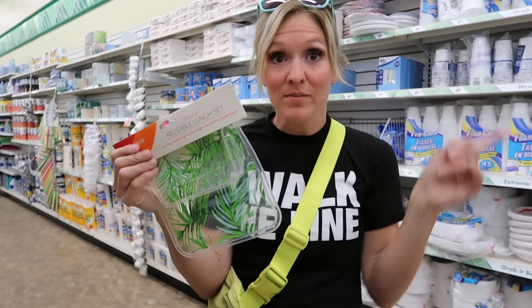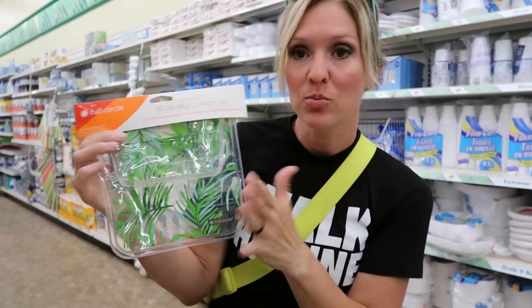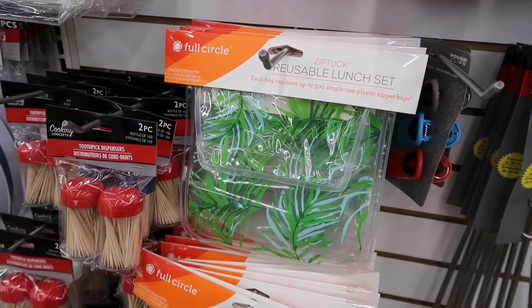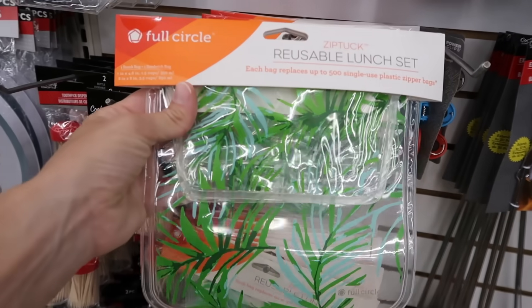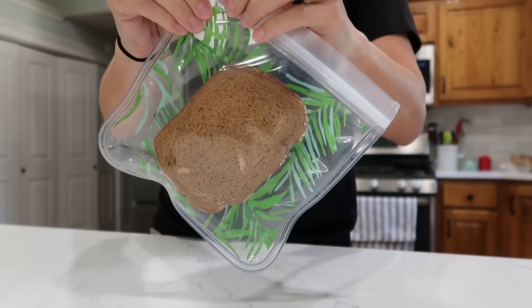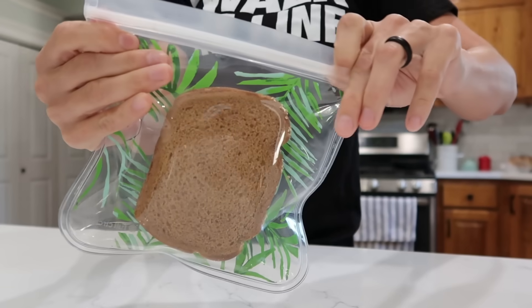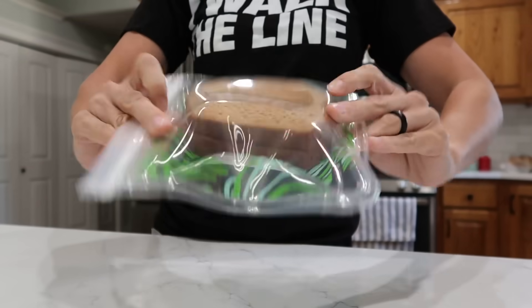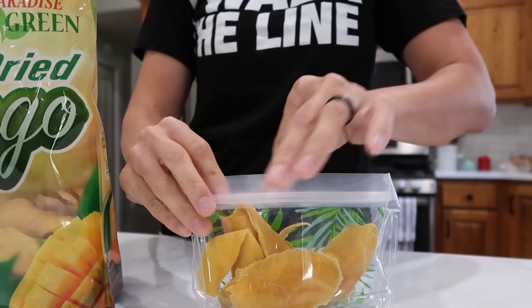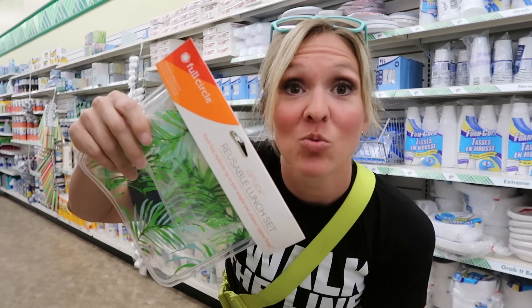I also found the Full Circle brand lunch-sized reusable containers. These are not just snack size like at the other store — if you can't find some of these products I'm talking about, I had to go to two stores today, so maybe you need to check out a different Dollar Tree or the town next to you. This has the full sandwich-size bag and a snack bag, so it's like a full lunch kit of reusable bags. Leak proof, freezer safe, hand wash only.